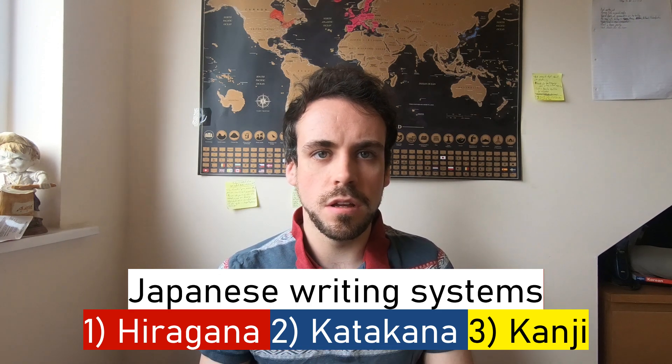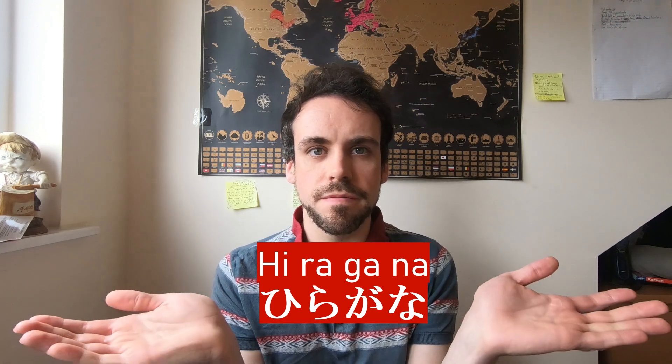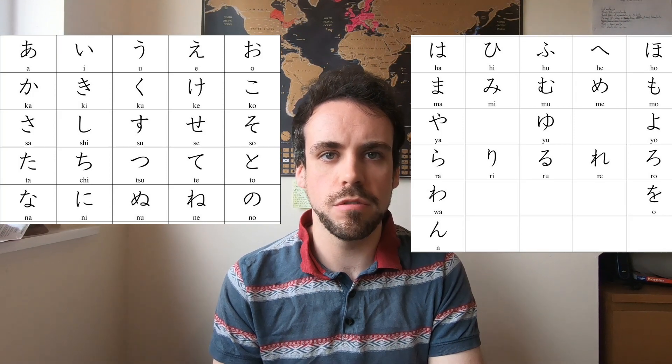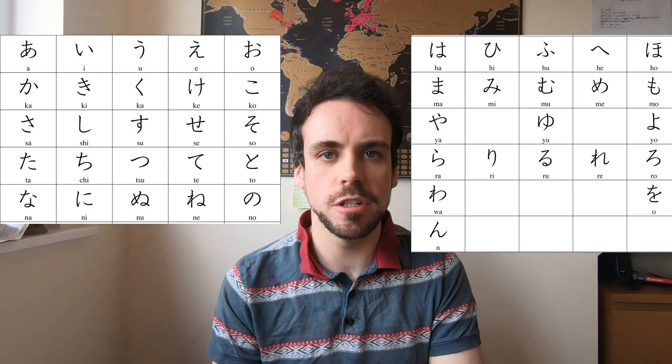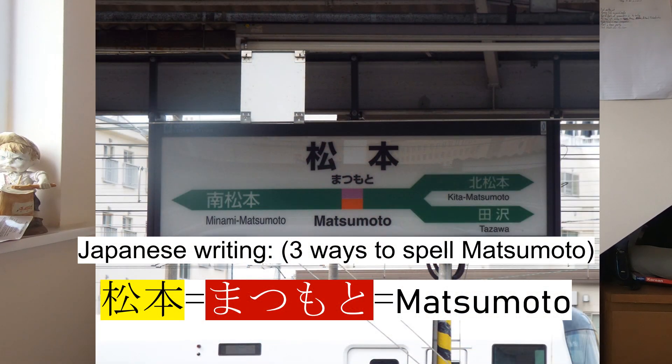So, if you'd like to start learning how to read Japanese, then the first step I recommend you to do is to start learning hiragana. Hiragana is a phonetic alphabet. Every kanji symbol and names of people and places in Japan can also be spelt with hiragana, for example.